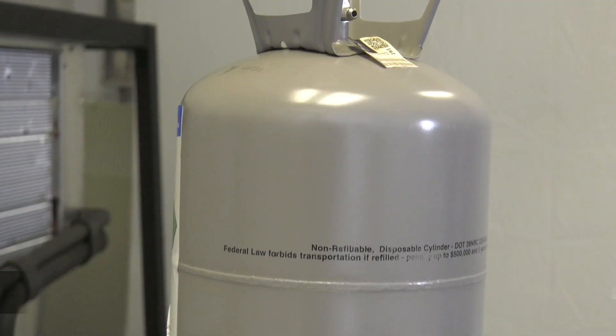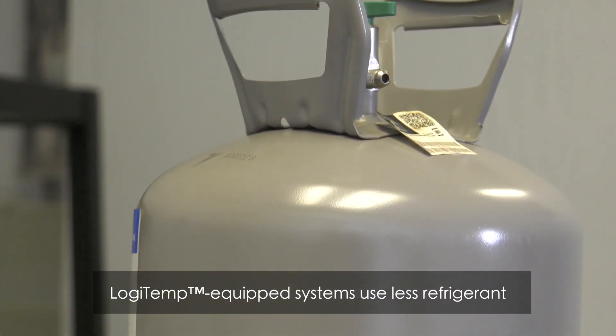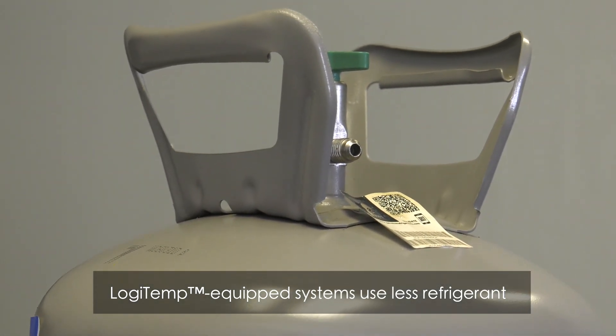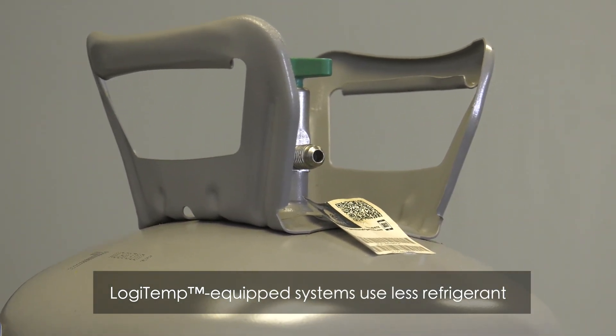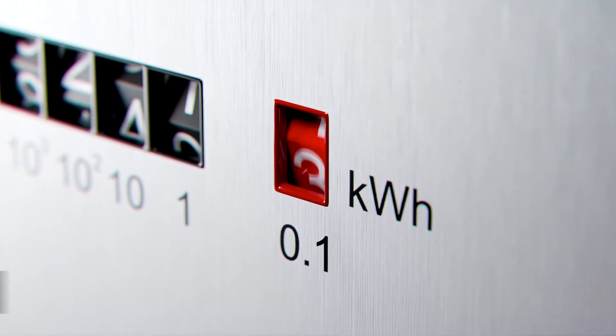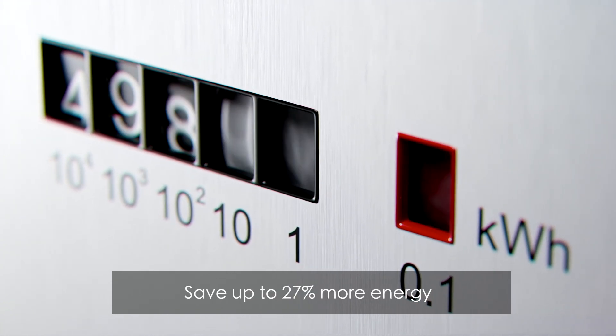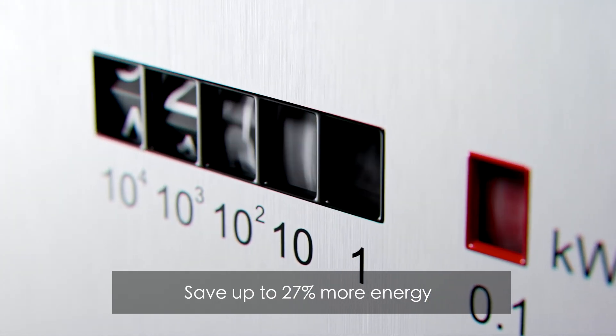A Logitemp equipped remote refrigeration system also uses less refrigerant, making installation less expensive and better for the environment. And speaking of the environment, Logitemp adds to sustainability by saving up to 27 percent more energy than an all-mechanical system.